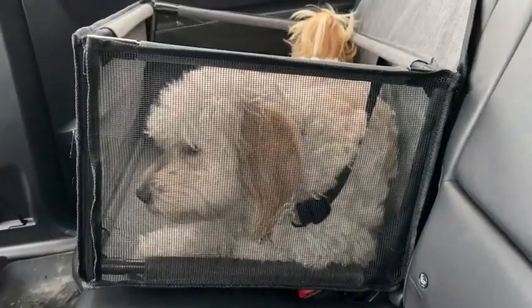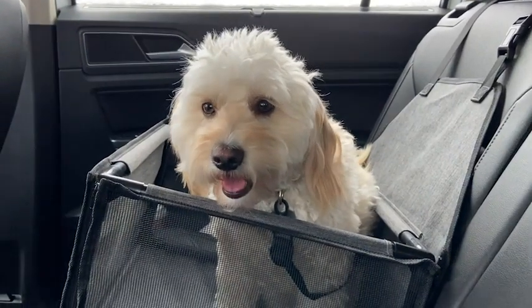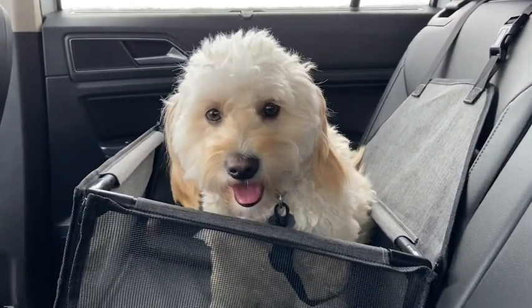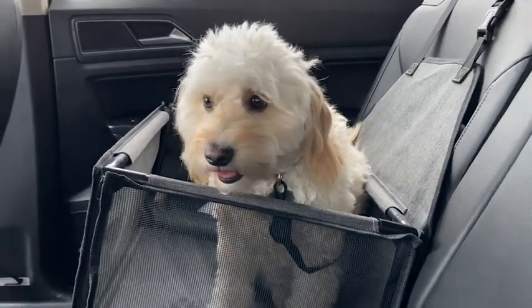The reason we got this car seat is because of road trips. Our family goes on a lot of road trips and we love bringing our dog with us, so we needed a little something more to help her feel more secure in the car, and this dog seat fits that bill.